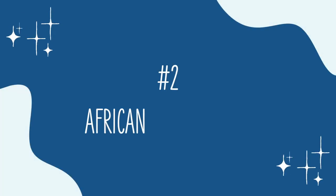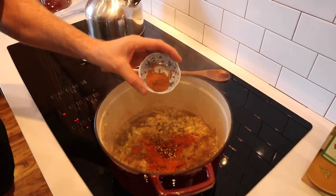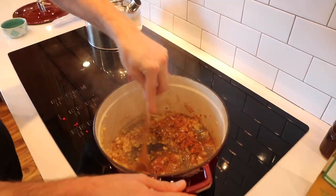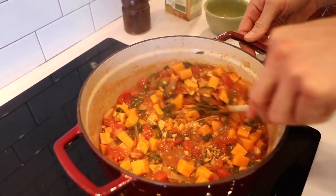Number two is an African peanut stew that I made from the NHA's Health Science magazine recently. We didn't come up with it but I love it. We made it with sweet potatoes, but I've also made it with butternut squash — frozen butternut squash — to save on chopping and easy prep time. After we did that video we ended up mushing it a little bit and that made it even better. A little immersion blender in this one would really do the trick.